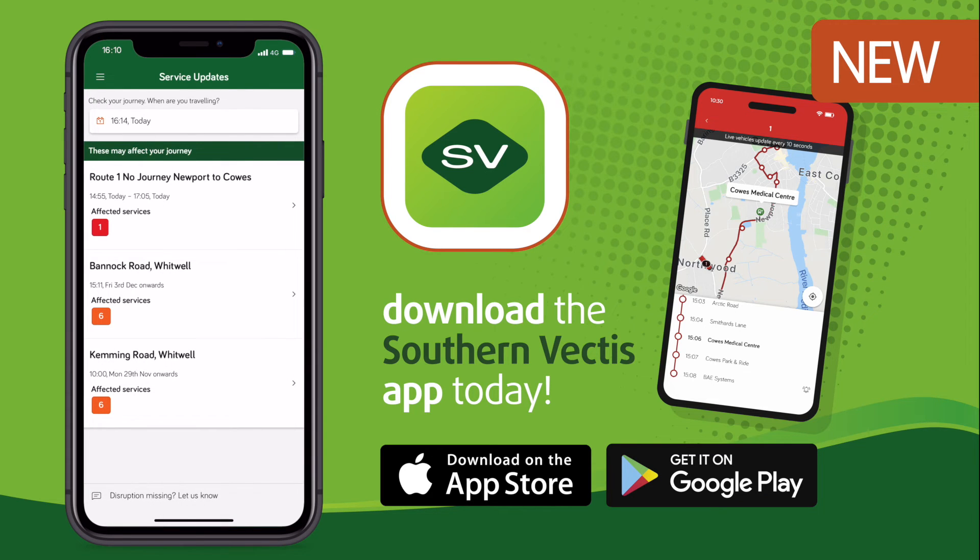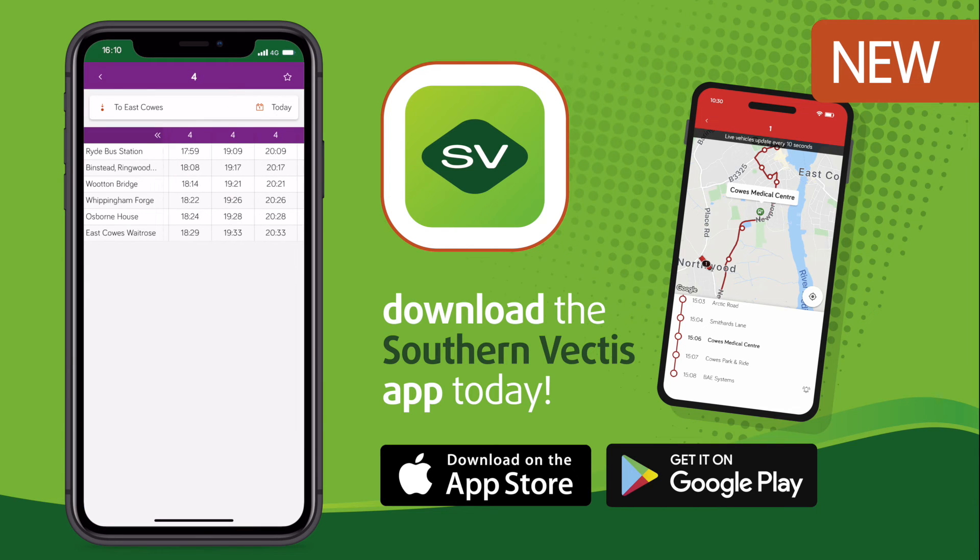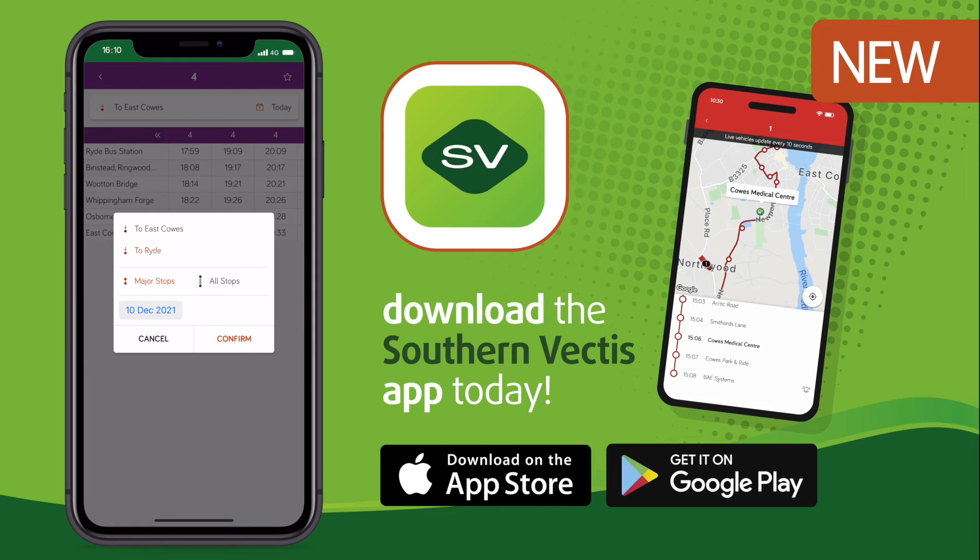Find all of our timetables in full straight from your app. They've been optimised so they're easy to read on your phone, and you will also find every stop listed in both directions.